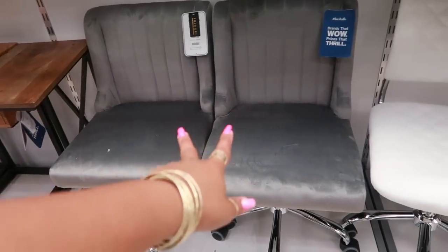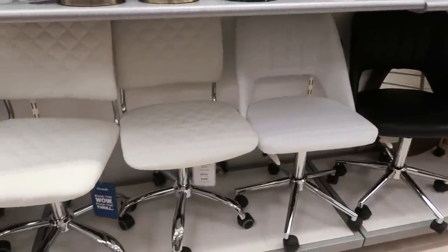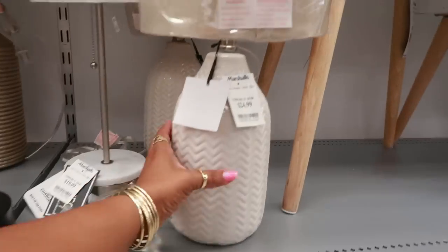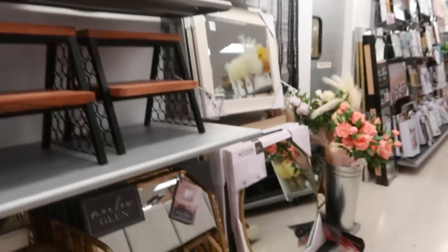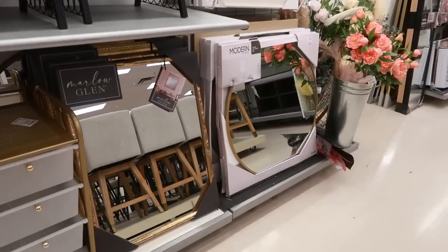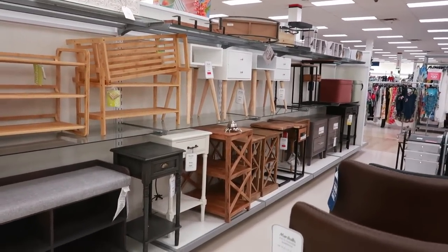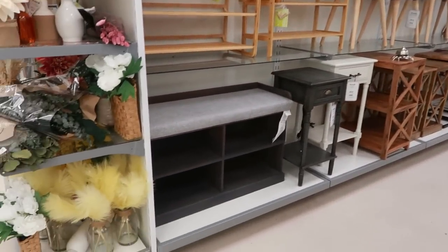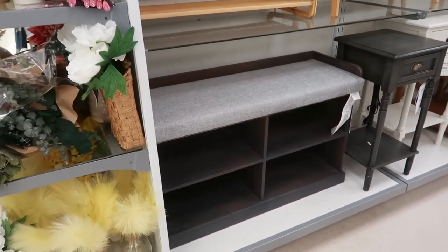Here's some office chairs — those are $70. All of these are $70. $25. Some little tables over here, and this little entryway bench so you can store shoes or whatever you want down there.